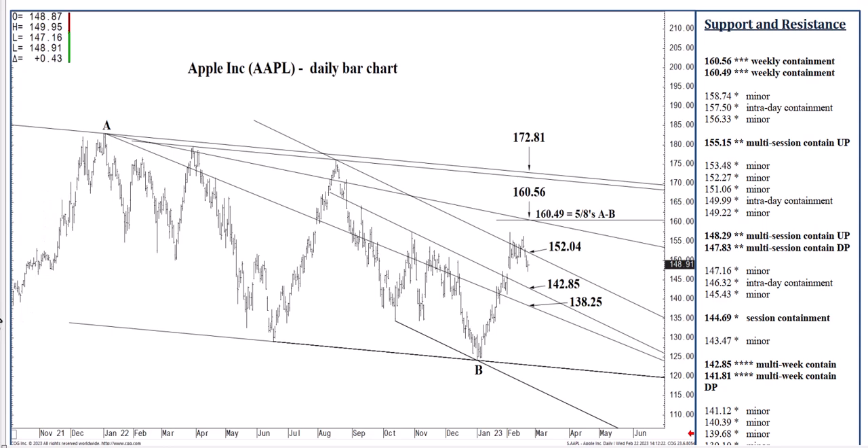That pretty much covers it for Thursday's daily Apple report. Please click like and subscribe, and check us out at WickedStocks.com. We're back tomorrow with Friday's report.